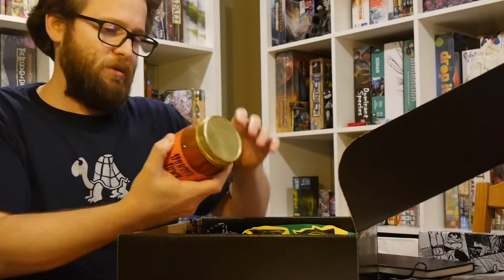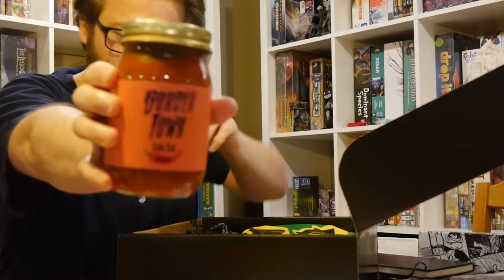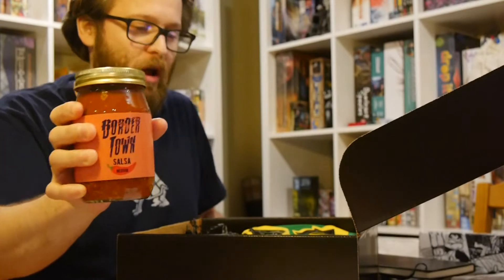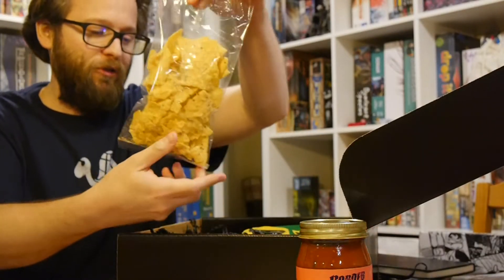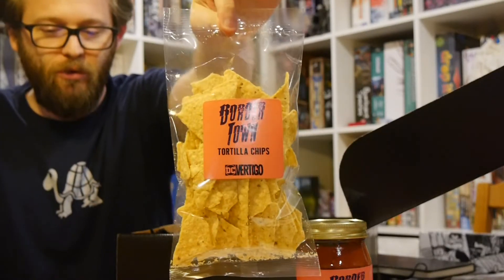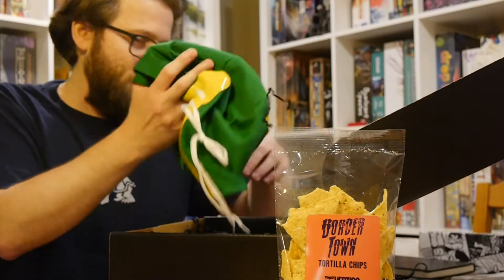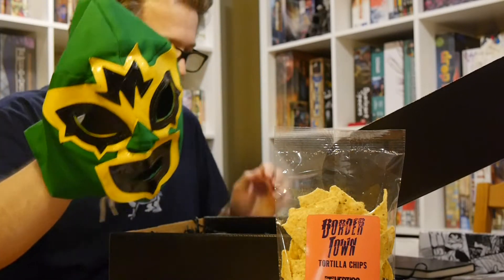We've got Border Town Salsa, medium. I'm not a salsa eater, so the chances of you getting me to eat the salsa are slim to none — I actually just don't like salsa. And we got some Border Town tortilla chips. I actually have bags of tortilla chips; I do like eating tortilla chips, just not with salsa. And then what's really awesome is we've got a little luchador mask that we can show off.